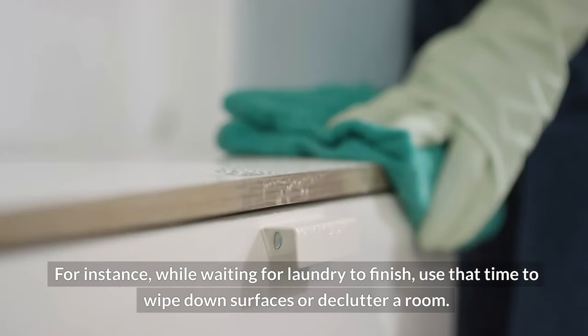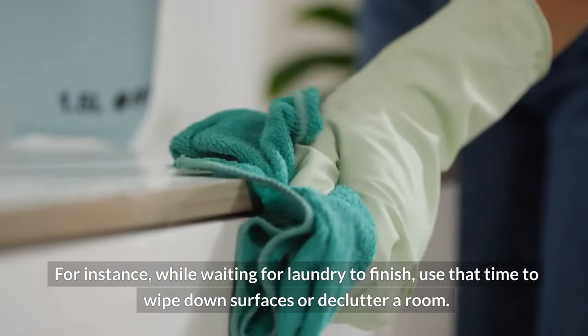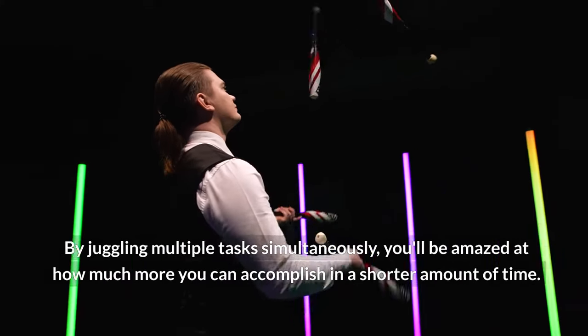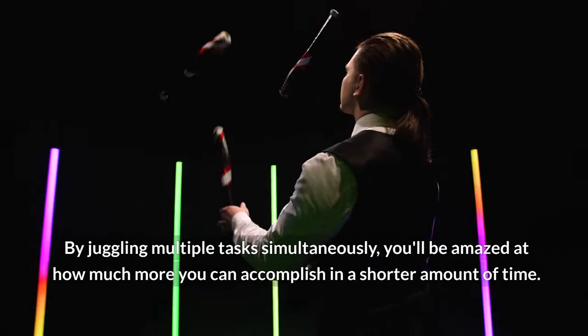For instance, while waiting for laundry to finish, use that time to wipe down surfaces or declutter a room. By juggling multiple tasks simultaneously, you'll be amazed at how much more you can accomplish in a shorter amount of time.